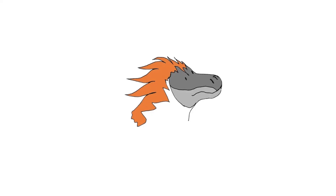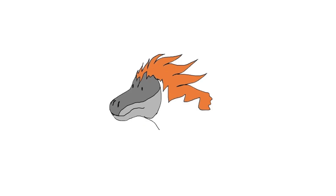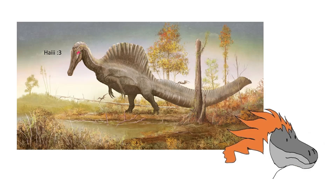But how does the Spinosaurus depiction compare to the more scientifically accurate rendition of this gorgeous yet highly ambiguous prehistoric animal?